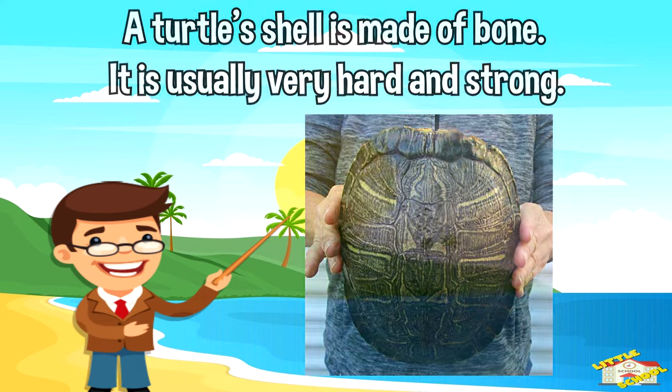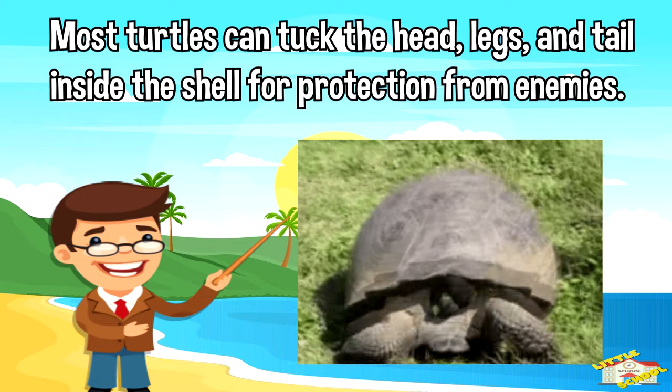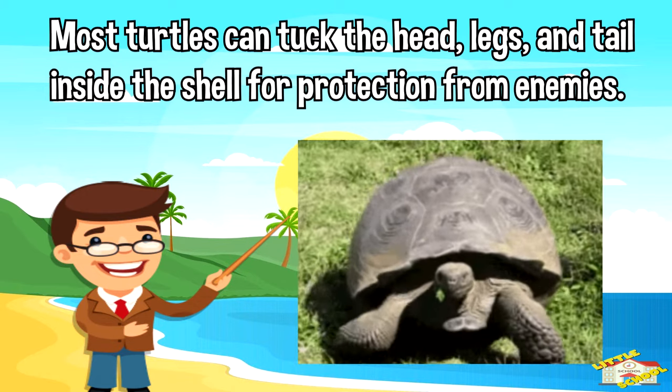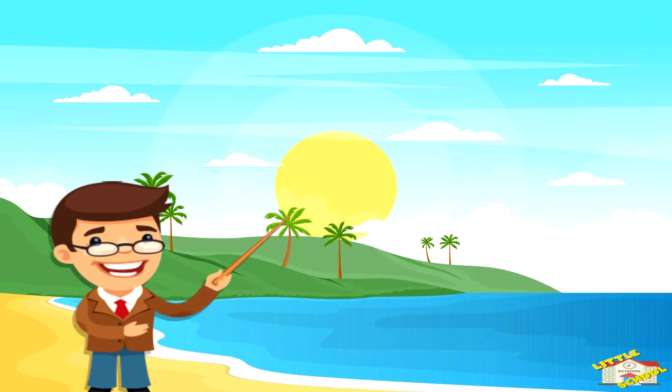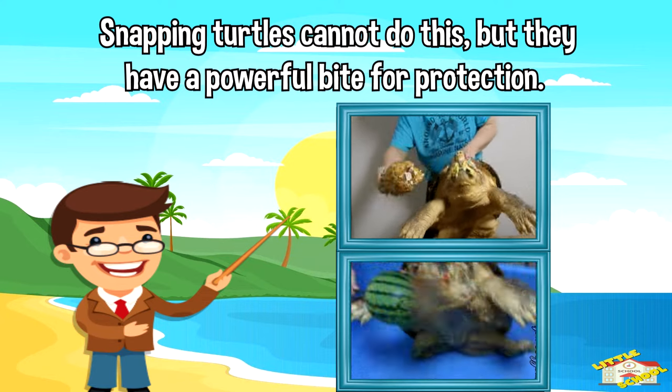A turtle's shell is made of bone. It is usually very hard and strong. Most turtles can tuck their head, legs, and tail inside the shell for protection from enemies. Snapping turtles cannot do this, but they have a powerful bite for protection.